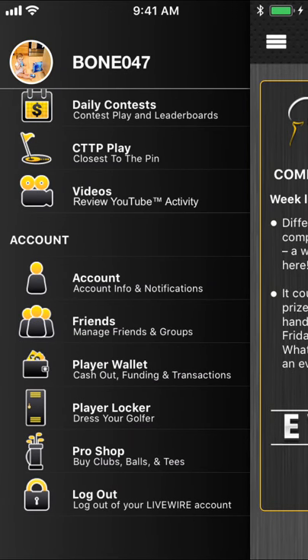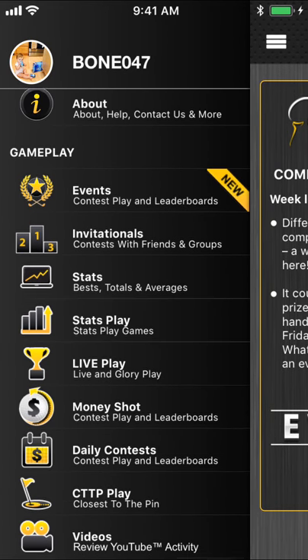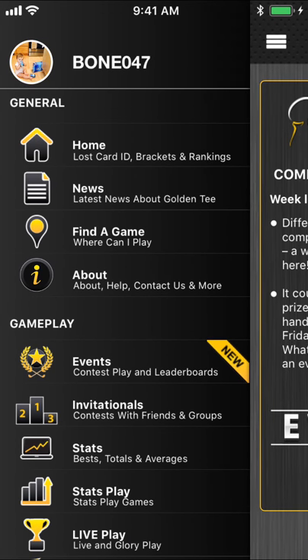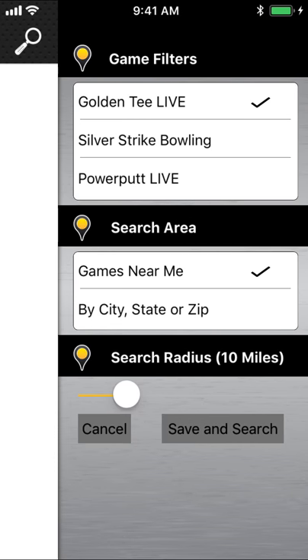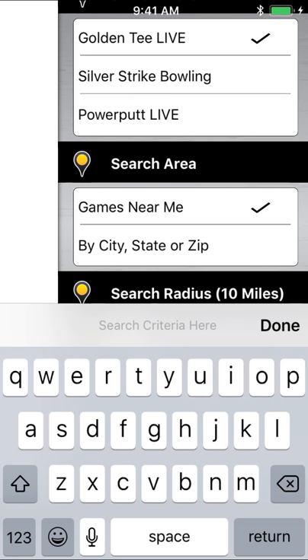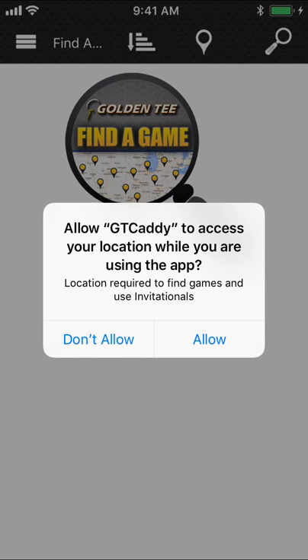Let's go down to the meat of this and what you guys want. For those who are new to the caddy, the way we have it segmented: the top part, find a game, is obviously huge for when you're trying to find where Golden Tee 2019s are going to be. You can search pretty easily here — by state, or you can go near me and set the search radius.